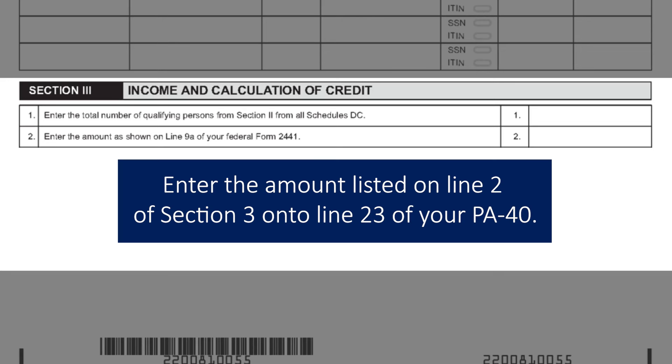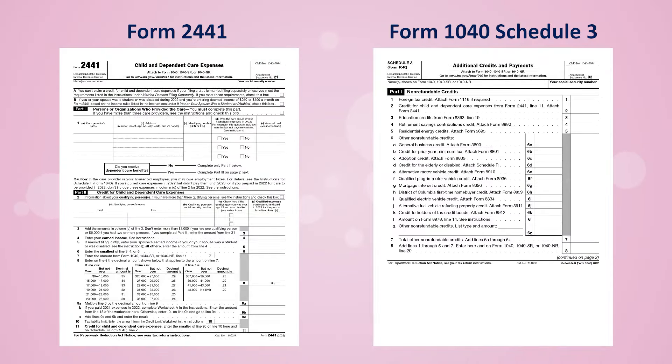Enter the amount listed on Line 2 of Section 3 onto Line 23 of your PA40. As previously mentioned, you must include a completed copy of Federal Form 2441 and the 1040 Schedule 3 with your filing. Failure to include these forms will result in the credit being removed or denied.